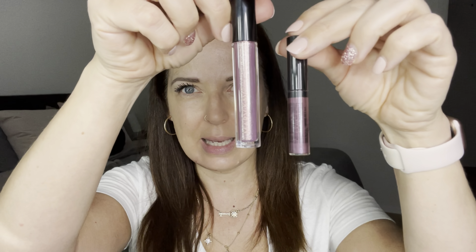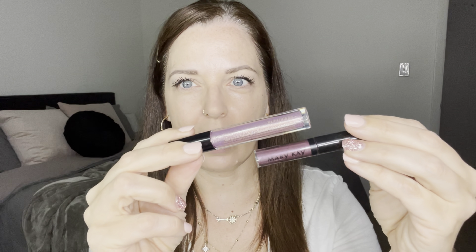So let's start with the eyeshadow — this is the liquid eyeshadow in amethyst. I just want to show you for reference: this is the size of our normal liquid eyeshadow, and then look at the difference — you're going to get a lot more in here. So I'm going to apply it with the applicator, but I'm going to use the Mary Kay cream color brush to blend it. Let me get my compact so I can see what I'm doing.